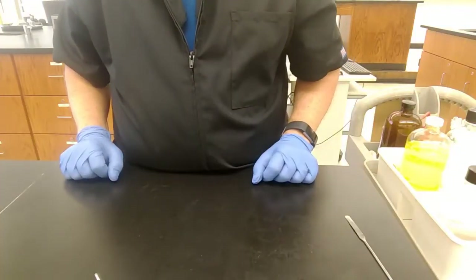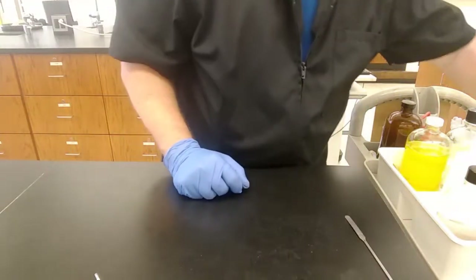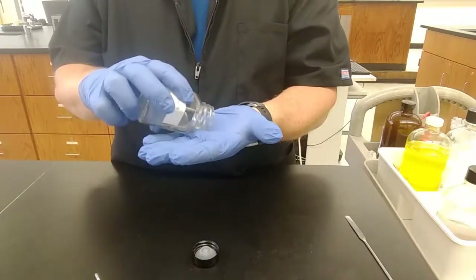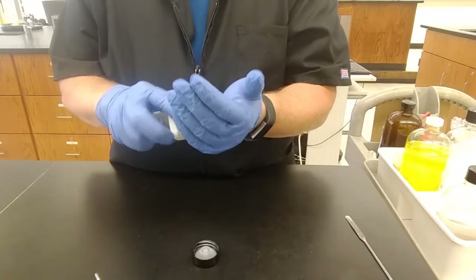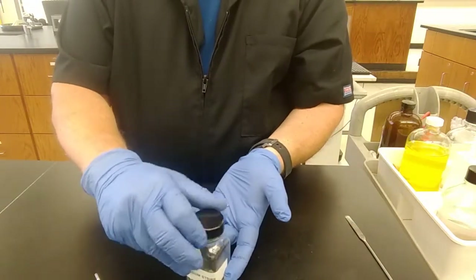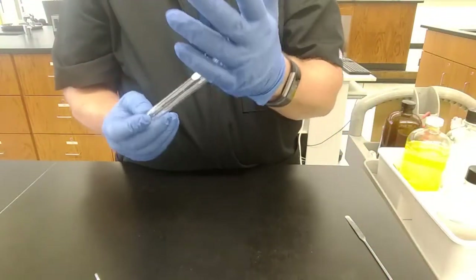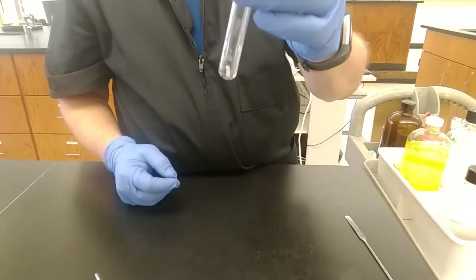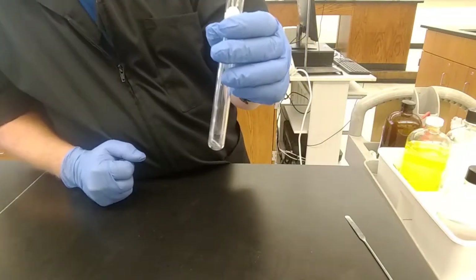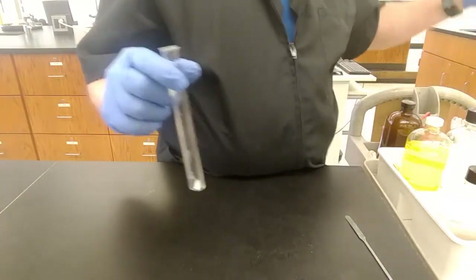For experiment B, magnesium combined with hydrochloric acid. Here are some strips of magnesium — same as what the magnesium fire video showed. I'll put one little magnesium strip into a test tube and add about five to ten drops of 1 molar hydrochloric acid.